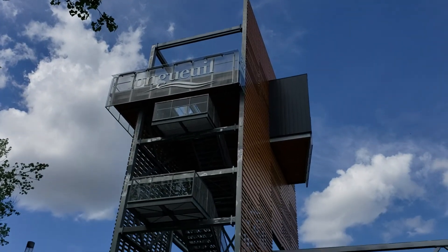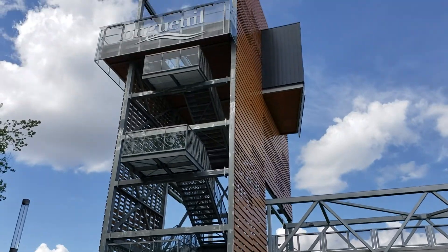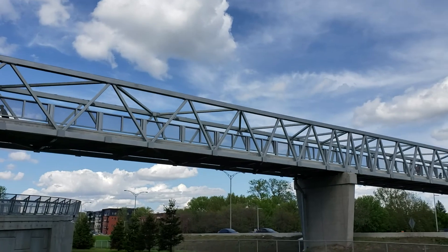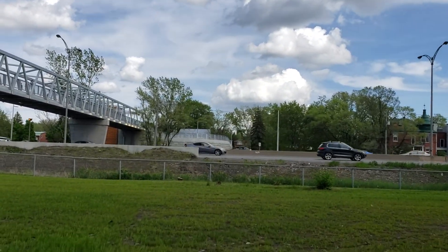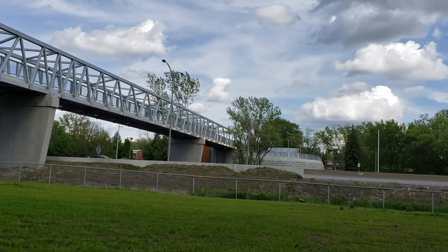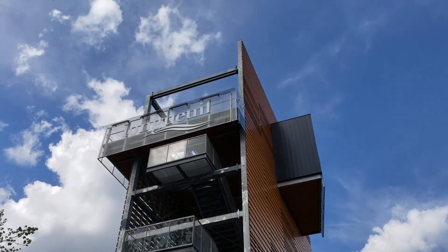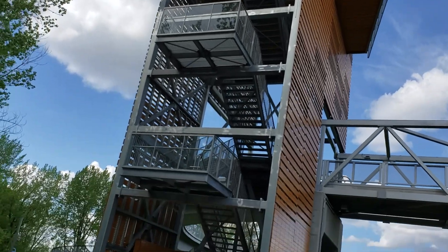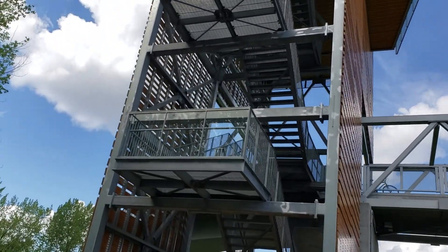A very good day to all my viewers out there. We are here in Longueuil where I've come across this very interesting observatory. By the way, in my previous video I said this was highway 30 or 10 — it's actually Route 132, so I apologize for that. Right now I'm facing east, so we're gonna go up here and check out this observatory and walk up the stairs to see what it's all about. Should be an interesting little walk.